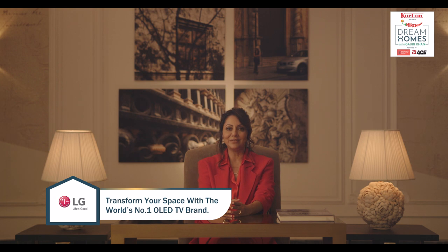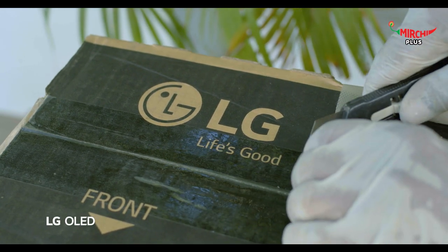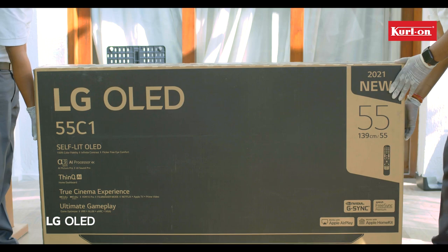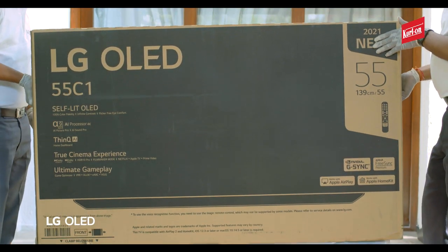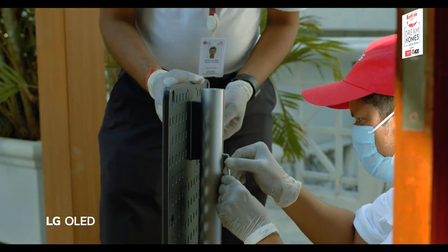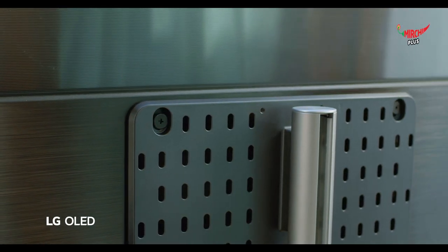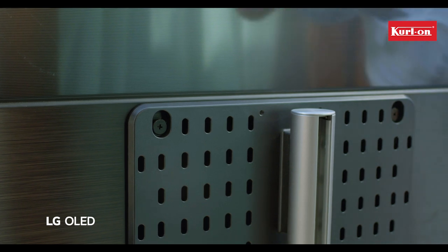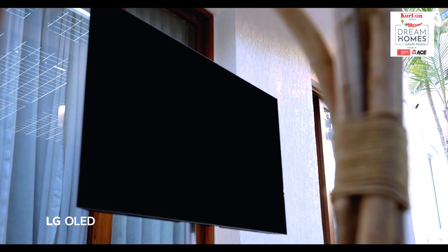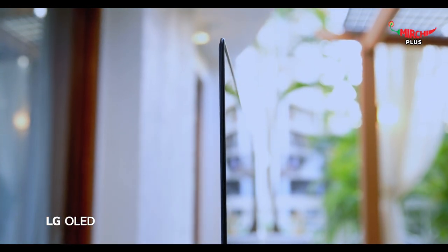I feel an LG OLED TV would be an interesting addition to this space. LG OLED has a gallery stand TV option, which basically means that you can now place your TV wherever you feel like and not be bound by the limitations of a space or a wall. It also makes the space an amazing place to get together with your friends and watch some TV while enjoying the breeze outside.